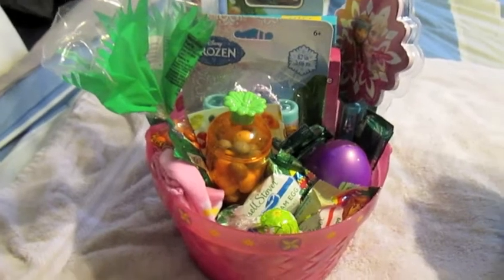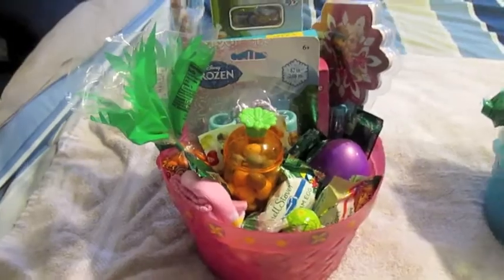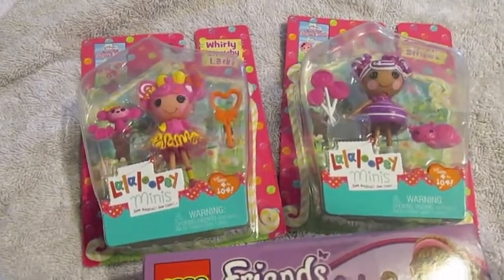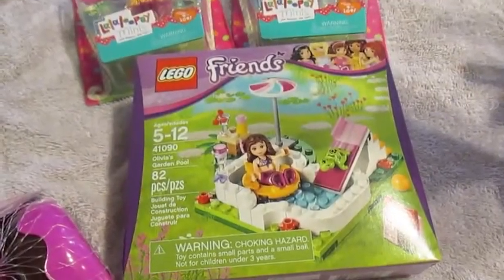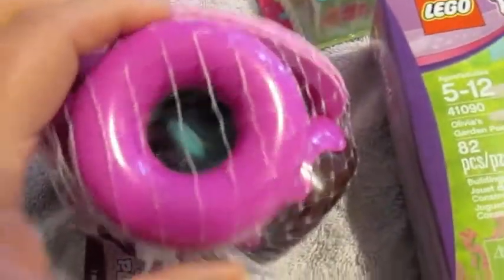This is my daughter's basket — she's going to be five two weeks after Easter. These are the toys for my daughter. She loves Lala Loopsie, so we got her two of the minis or the newer ones. And now she's turning five, so we got her one of the bigger kid Legos. And this is from the Target Dollar Spot but it was three dollars — it's like some little donuts and tea dishes. She's going to like the donuts.